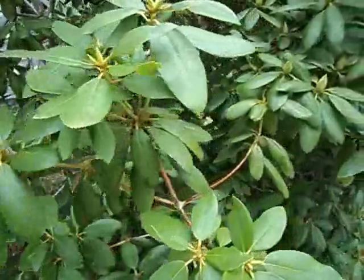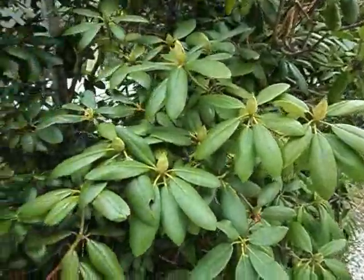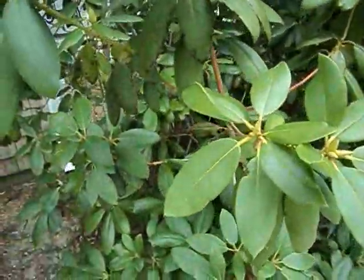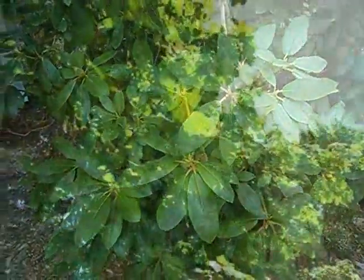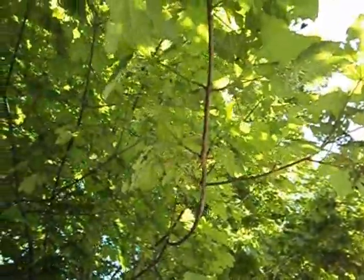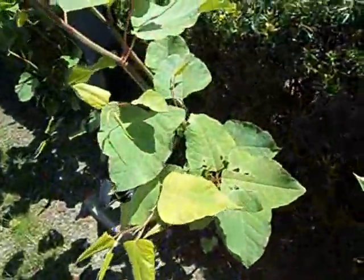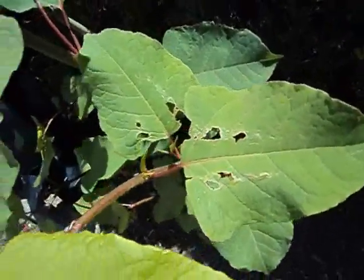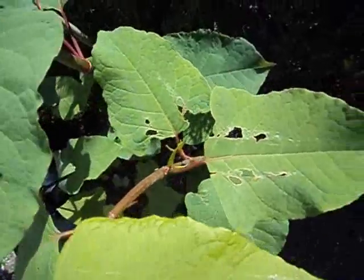A plant that doesn't seem to be affected is the rhododendron. Apparently, the moth caterpillars only eat the deciduous trees. The maple leaves at the Harwich Town Hall show damage. There's also a stand of Japanese knotweed behind the Brooks Free Library, and you can even see that these leaves have been hit by caterpillar moth damage.